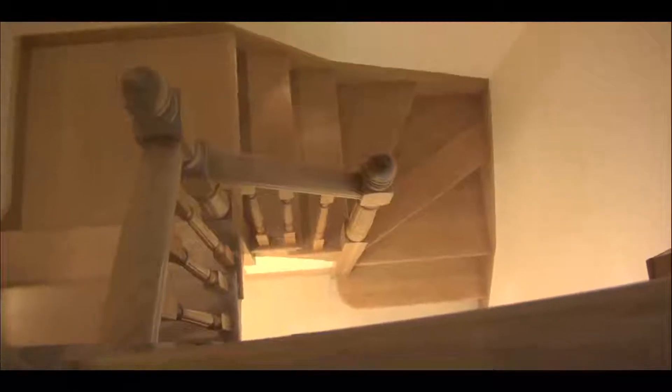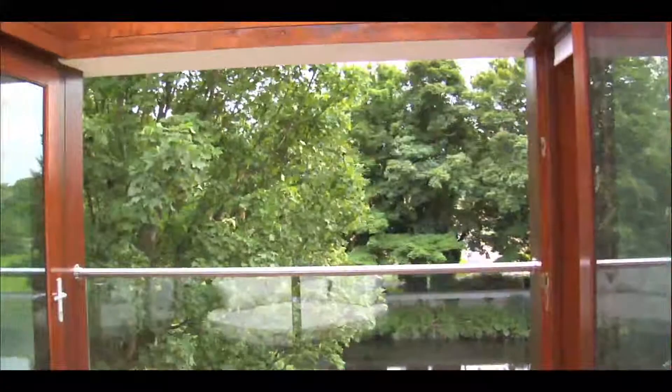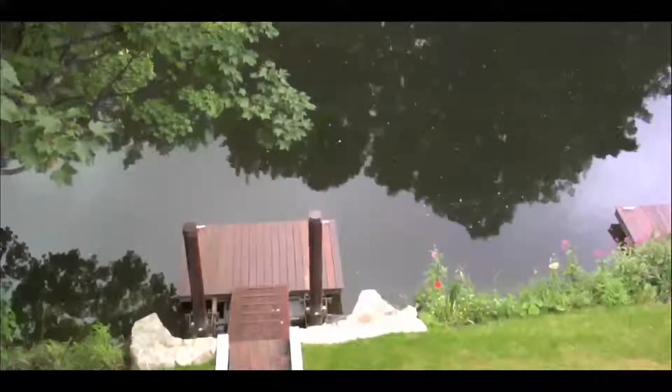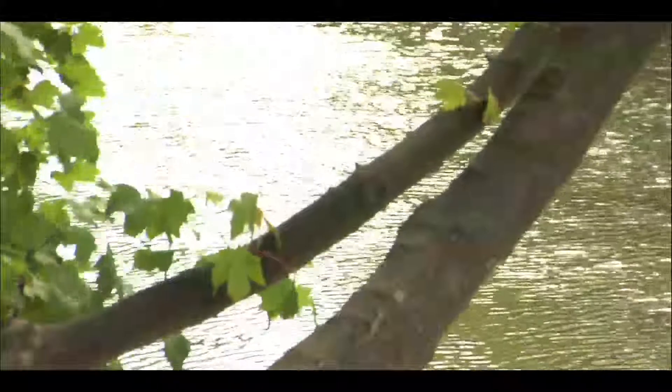Up the solid oak staircase and the story continues, with private viewing areas looking onto the river and a glass-filled atrium maximising the southerly aspect. The master bedroom is something to behold, with electronic blackout blinds, smart home music and lighting and spectacular views onto the river.